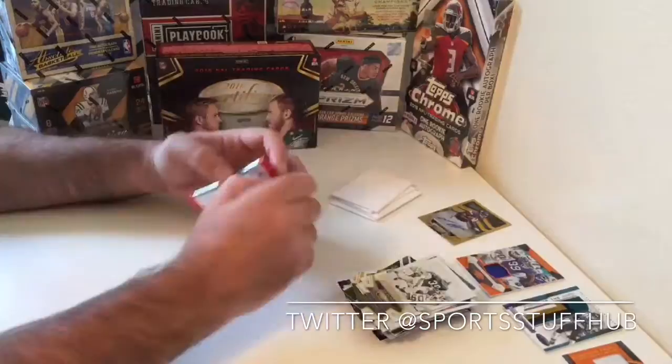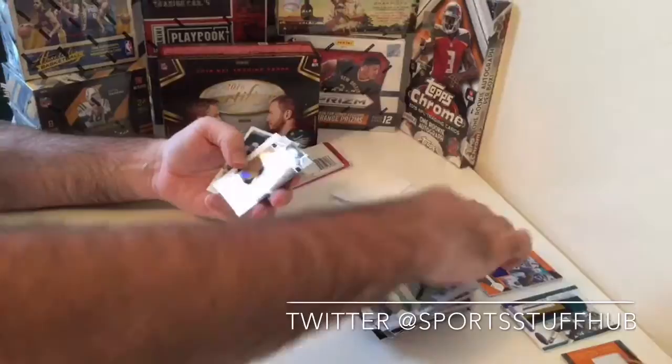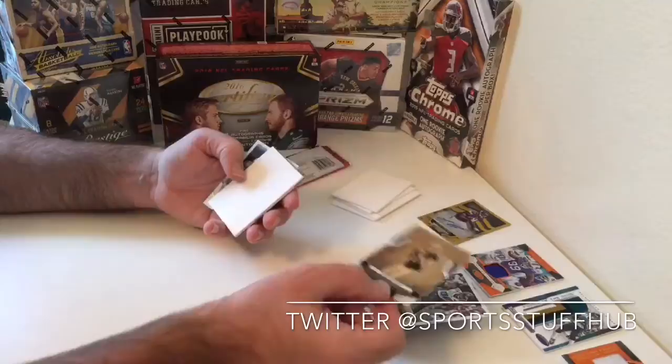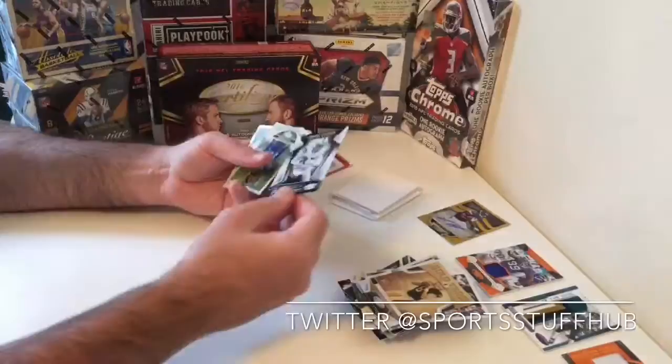We get a Larry Zonka Immortals, numbered at 999, and then our last pack. The second auto could be good — it's a little high numbered, but we'll see. We get Connor Cook, Oakland Raiders Gold Team rookie, just the base version. Then Sunday Certified Amari Cooper, Jalen Smith rookie, and Rob Gronkowski base. So that was one box of 2016 Panini Certified Football.